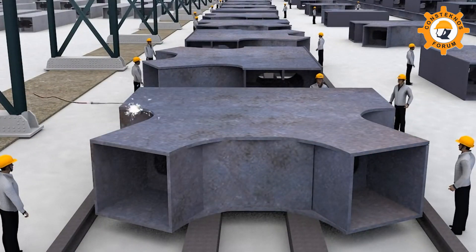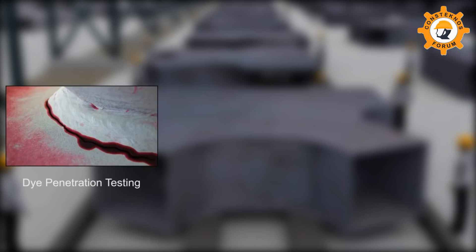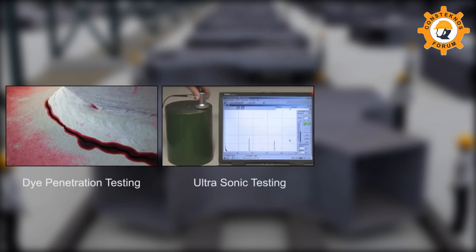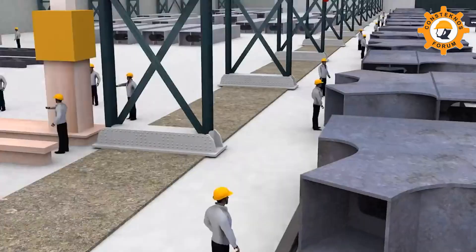For ensuring error-free welding, dye penetration testing, ultrasonic testing, and magnetic particle testing were deployed by the project team.